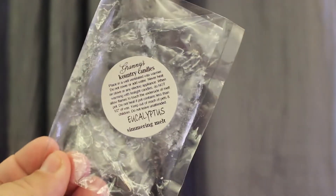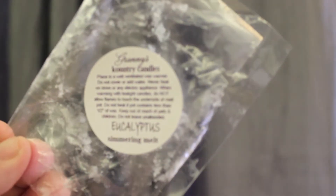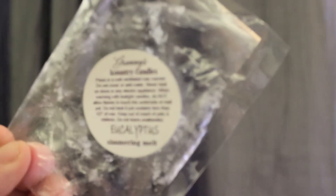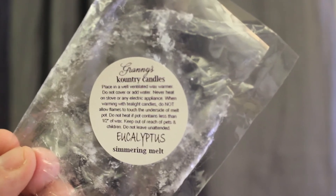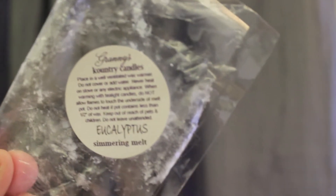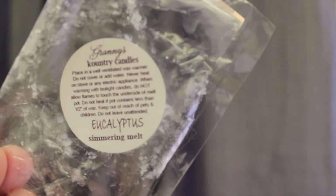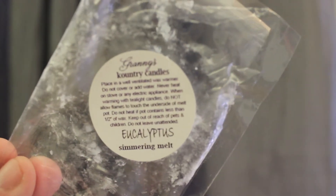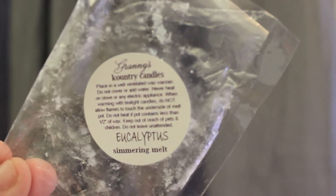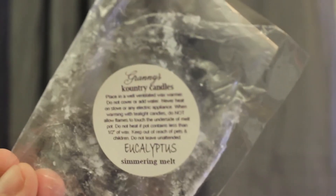I'm going to have to autofocus this. Granny Country Candles, Eucalyptus. This is really, really good. It's so strong — it's a really true eucalyptus scent. It doesn't get any better than that. This is my favorite eucalyptus that I've ever melted. I have tons of backup of it and I love it.